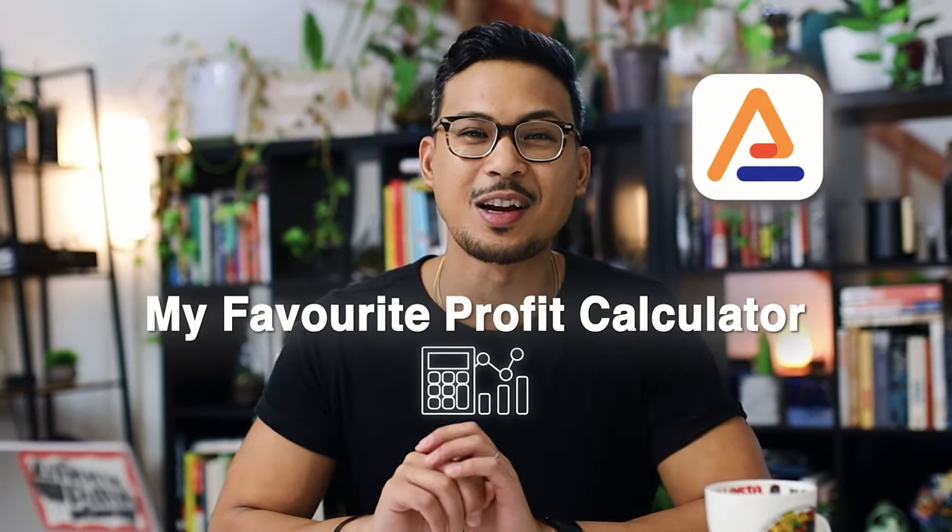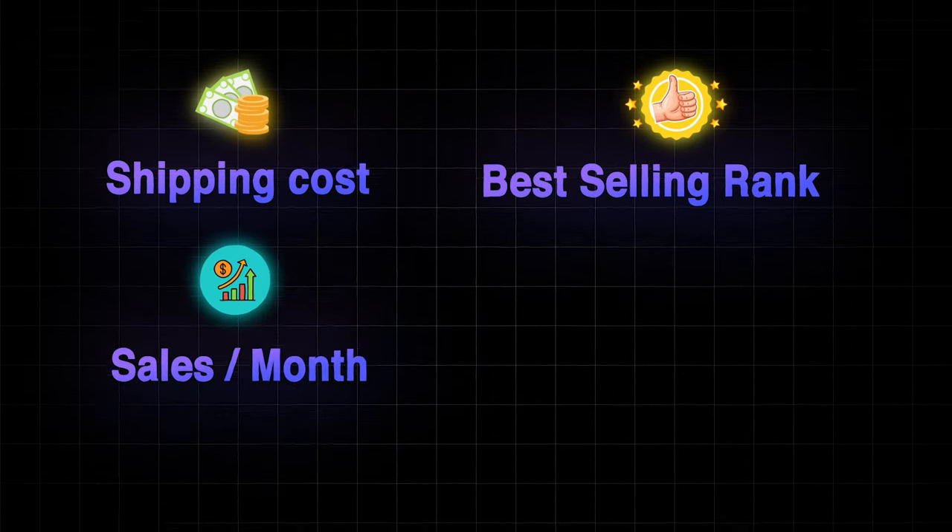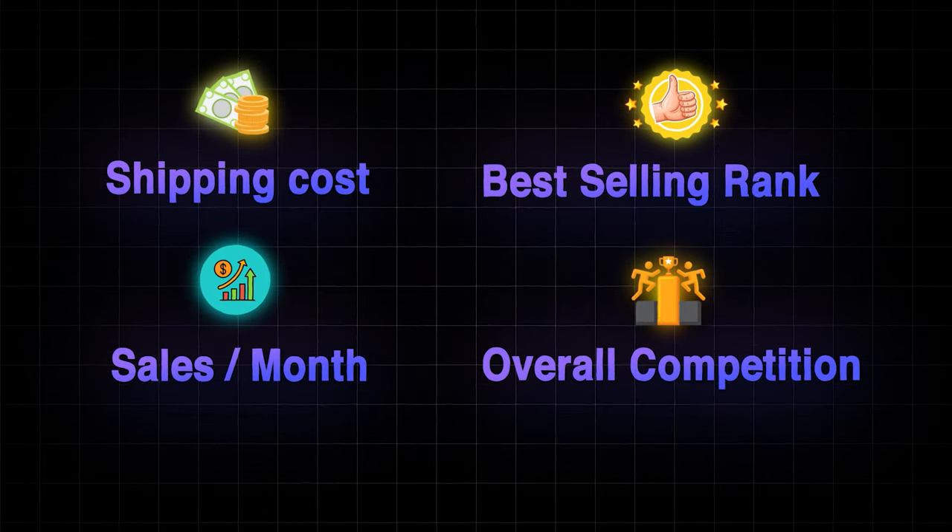Number two is Ace and Zen, by far my favorite profit calculator. It shows you everything you need to make better decisions when buying products for your business. It's a Chrome extension that shows up on all Amazon products, displaying all fees, shipping costs, best selling rank, how many times it sells per month, and how many sellers you're competing with — all the information you need before buying a product.